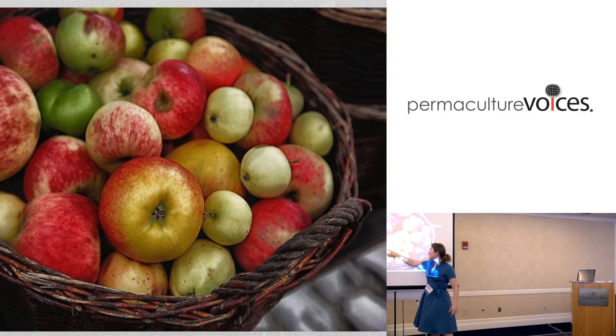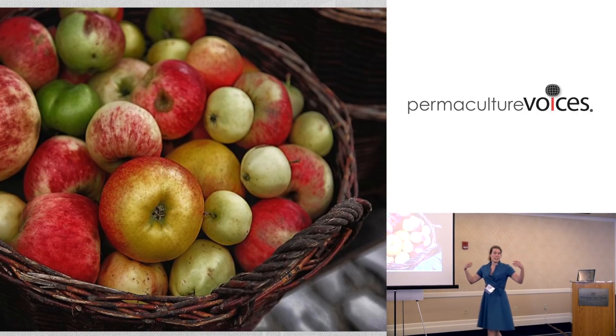The apples had russeted bits about them, they were small, they were really large, they had specks, bumps, lumps - they just weren't your typical apple.